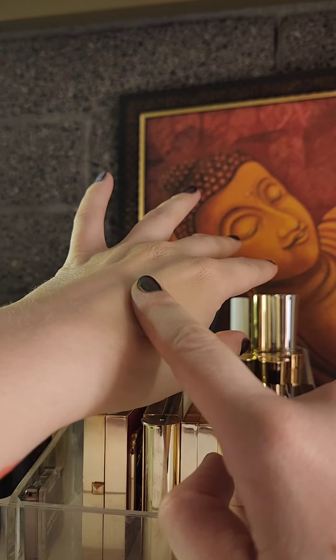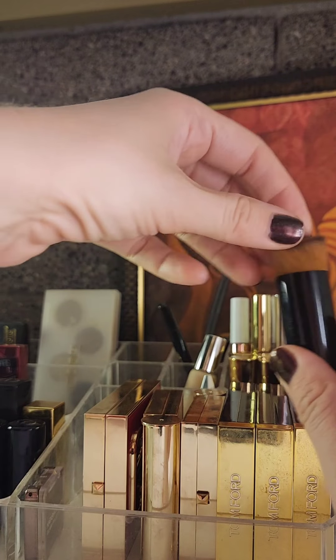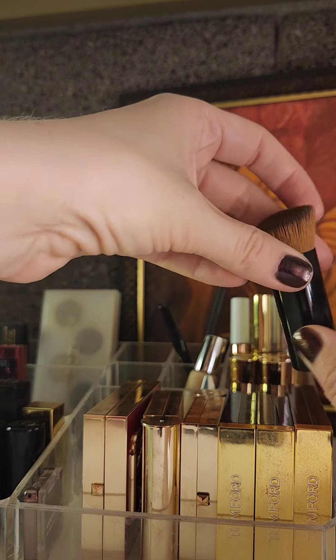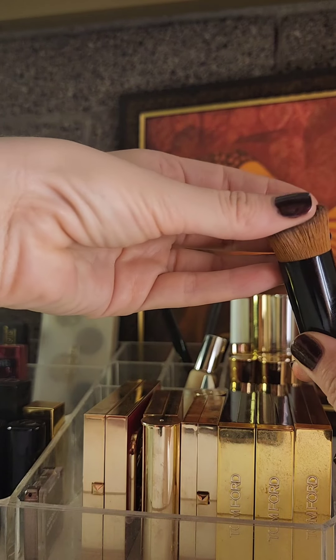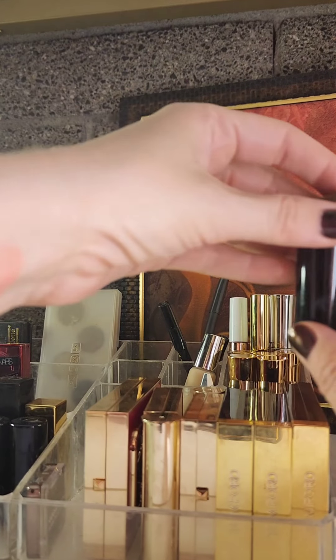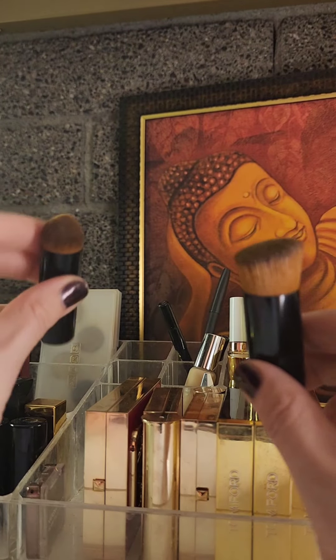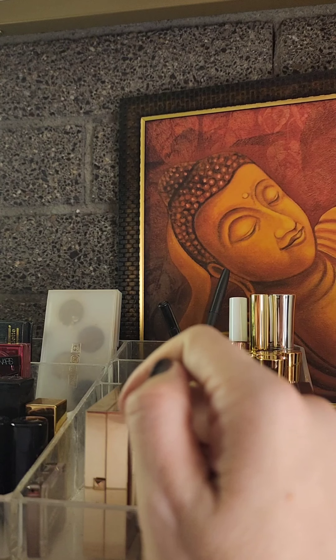The secret to this foundation is to just use your fingers — that's how they recommend it. I pump a little bit on the back of my hand and rub it into my skin so I'm not wasting any product. I still have the brushes that came with the Chanel foundation: I use the original to buff in the foundation after applying. I also use these two little brushes when traveling — one for concealer and one for blush.